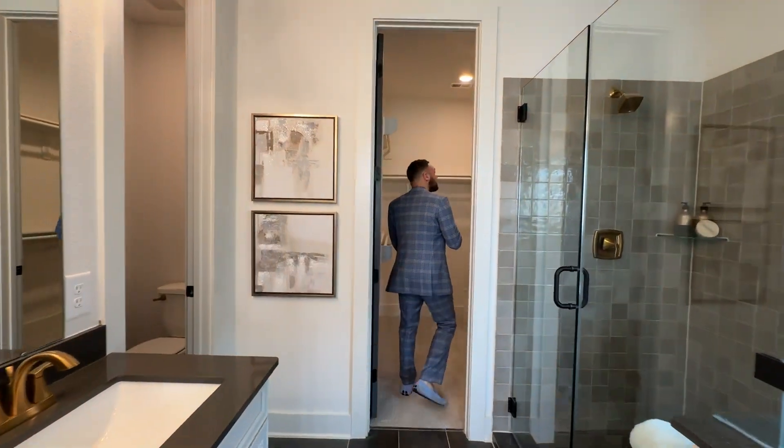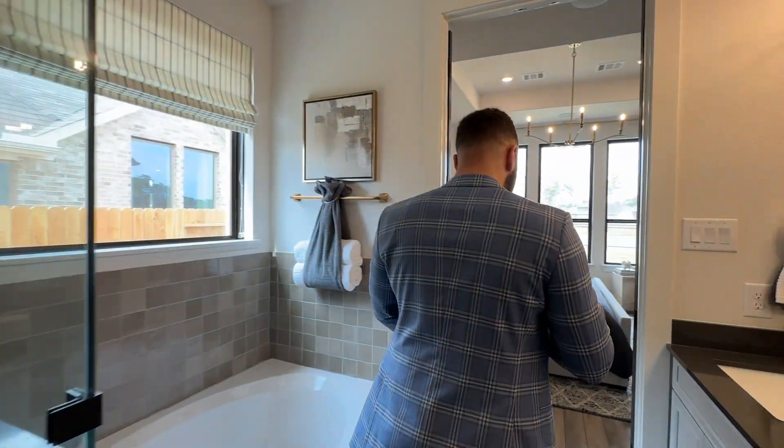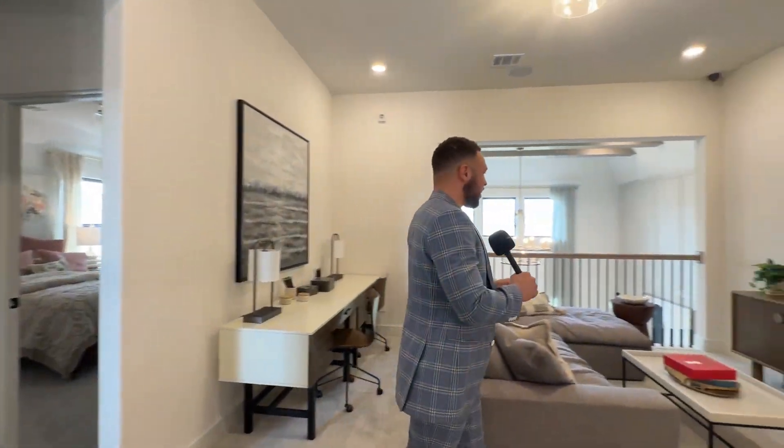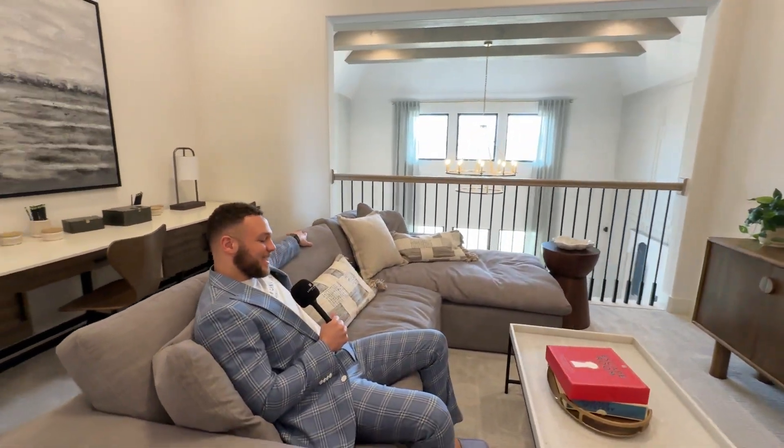Closet space is a bit smaller for my liking, but it gets the job done. The pros absolutely outweigh the cons in this home. Let's go check out the second story — immediately greeted with a den here and it's living space.